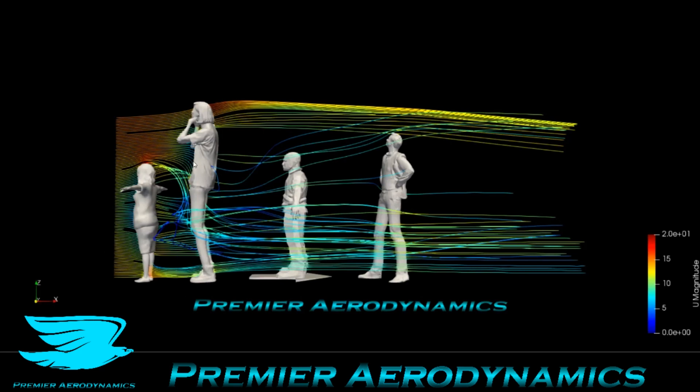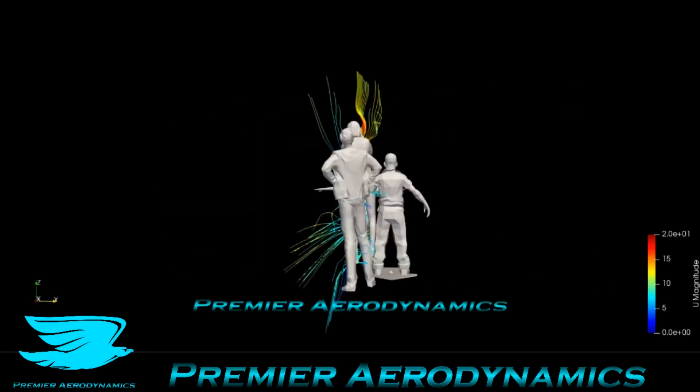We have one person at the front and then another person and a couple others. The streamline is going from left to right. Immediately you can see that the person in front is very draggy — she's sticking her arms out like, 'No, you can't pass me.' And the air comes over her head and whips down and hits this person's knees. Let's rotate to see just how chaotic the flow is.